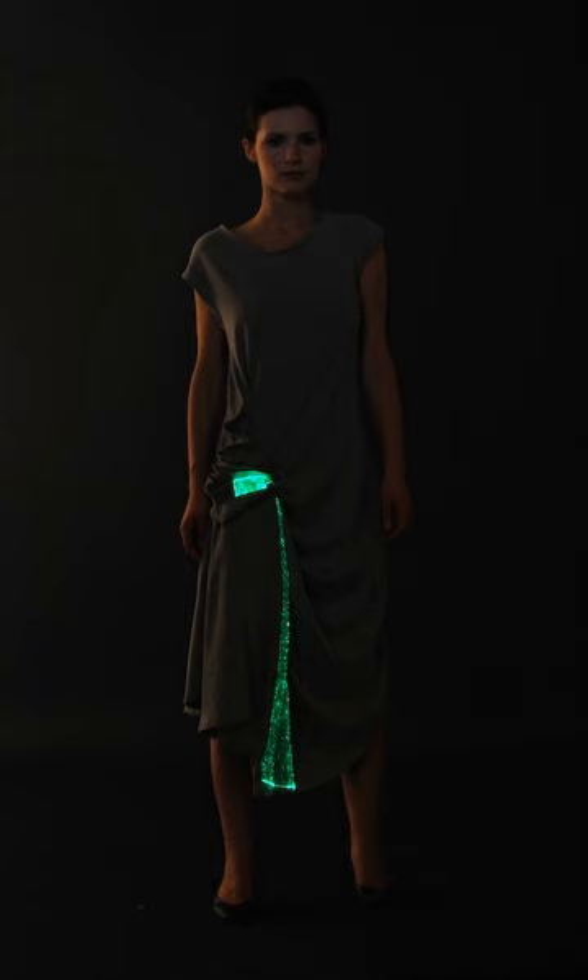In 1985, inventor Harry Wainwright created the first fully animated sweatshirt. The shirt consisted of fiber optics, leads, and a microprocessor to control individual frames of animation. The result was a full-color cartoon displayed on the surface of the shirt.